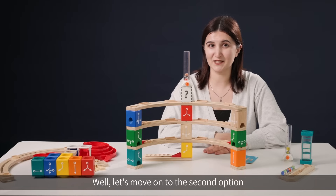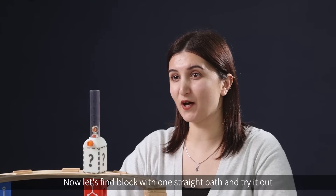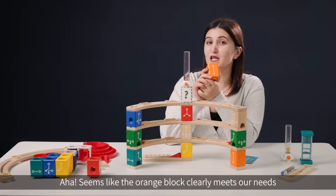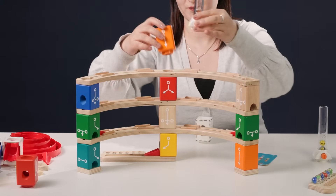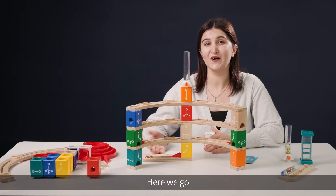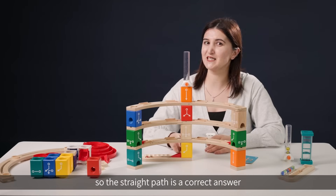Let's move on to the second option, whose path is a straight one connecting the top to the bottom. Let's find a block with one straight path and try it out. The orange block clearly meets our needs. Let's try it, release the marbles — the two red marbles did roll out of the yellow block, so the straight path is a correct answer.